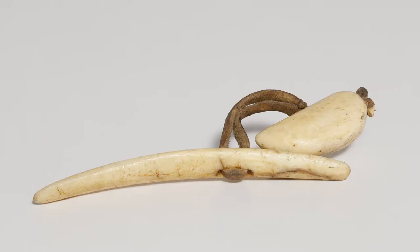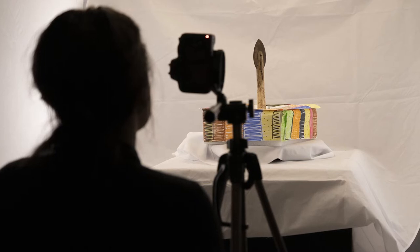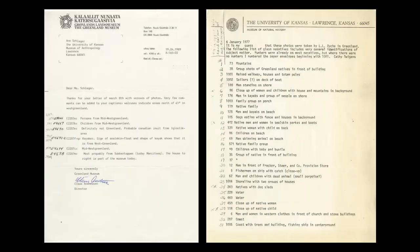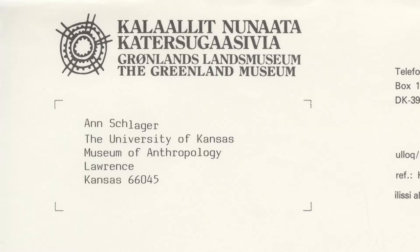They've currently been working mostly with objects from East Greenland, but this is really exciting because it's the first time they've been able to go abroad and find an institution with a West Greenlandic collection. This story of the students and their trip here actually began 30 years ago with some earlier correspondence between the University of Kansas and Greenland.